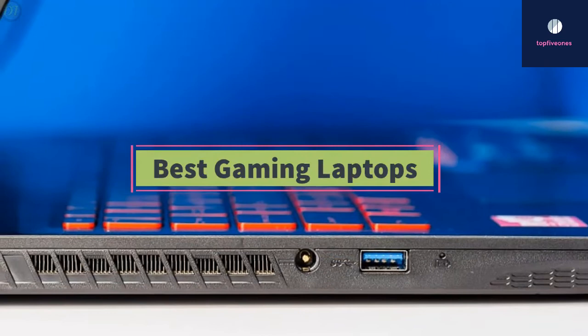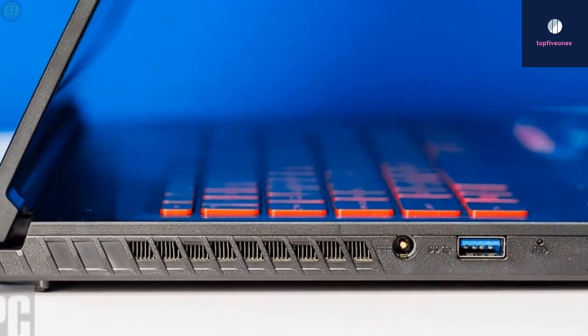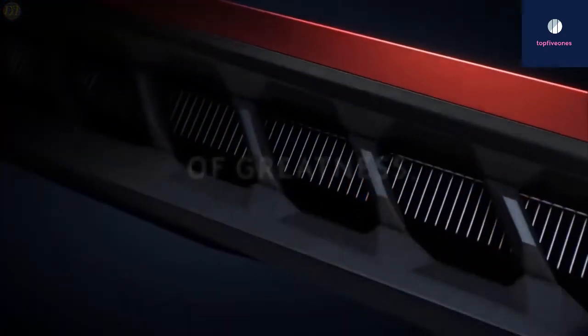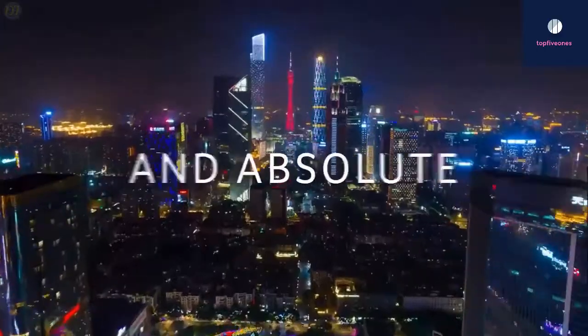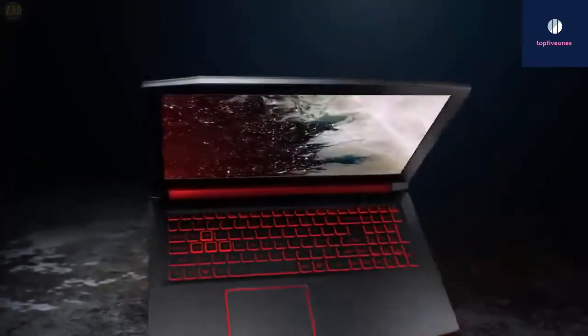Today in this video I review the top five best gaming laptops of 2020. You can rate them on many different factors such as price, quality, durability, performance, and many more. You can see prices and find more information by using the link in the description below.